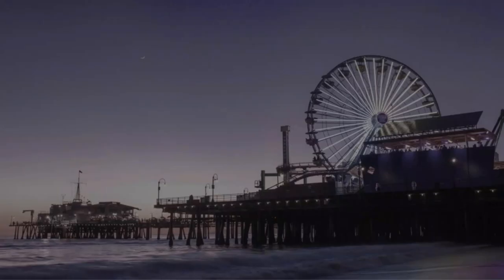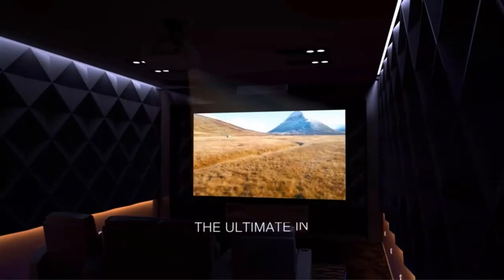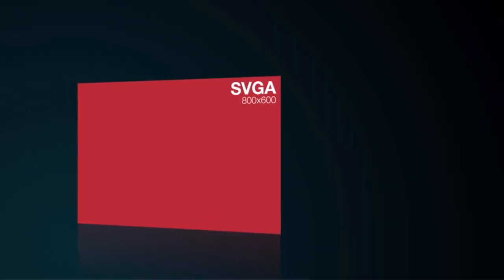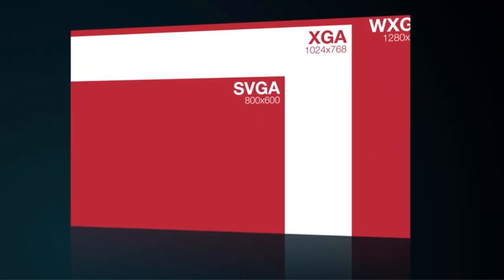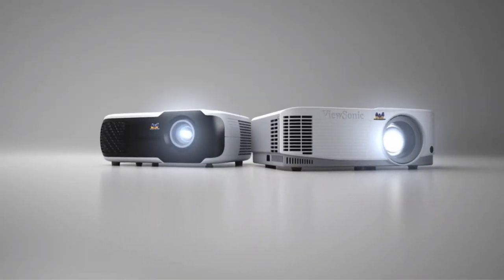It is equipped with a remote control to operate the machine so that users can choose the place where they want to illuminate the wall. The colors are very clear and there is no sign of losing the quality of the pictures. If you intend to use it as a music player, you will need to buy a set of speakers for it to perform well.